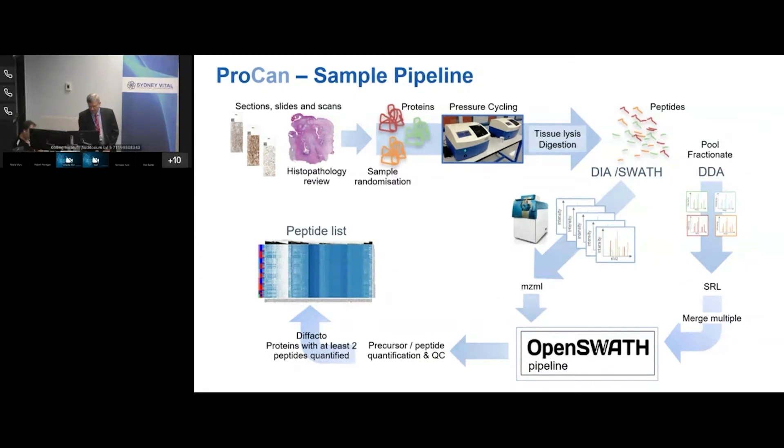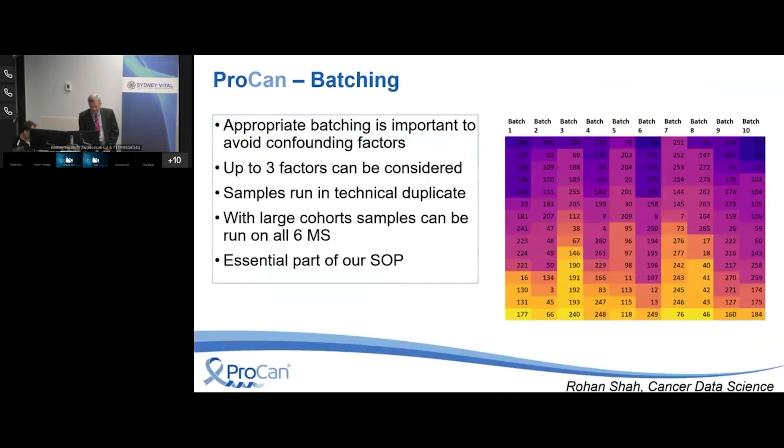It's important to randomize the batches because there are potentially batch effects with proteomics — partly because the machines get dirty and may be less sensitive at certain points. We are very rigorous about sample randomization. A key part of the technology is pressure cycling: one of the major pre-processing steps is subjecting samples to alternating atmospheric and very high pressure, which essentially liquefies the sample. There's also enzymatic digestion, turning the tissue into a peptide soup which goes into the mass spec.